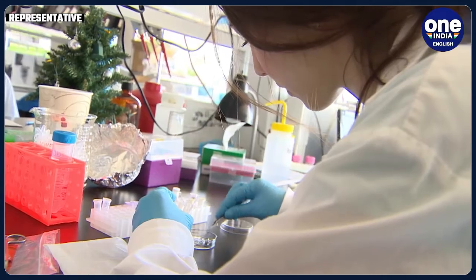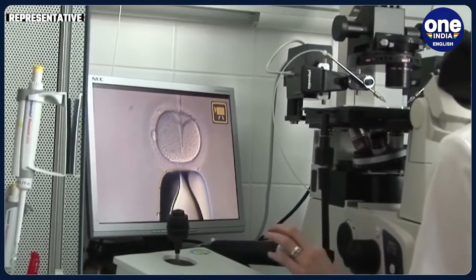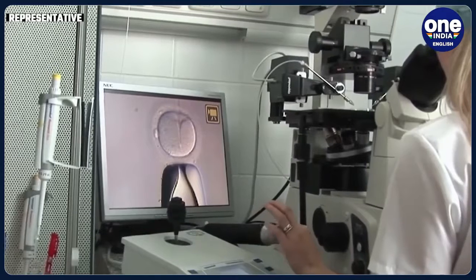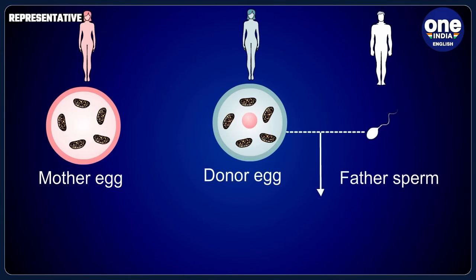Disorders of the brain, muscles, heart, nervous system, and liver — many of them fatal or life-limiting — are linked to defective mitochondria. Such mitochondrial diseases are incurable and affect around 1 in 6,500 children worldwide.